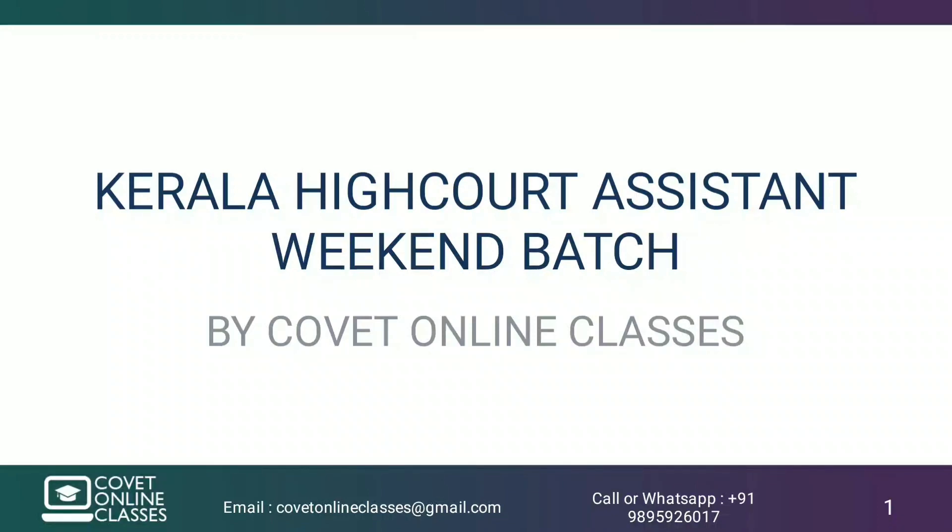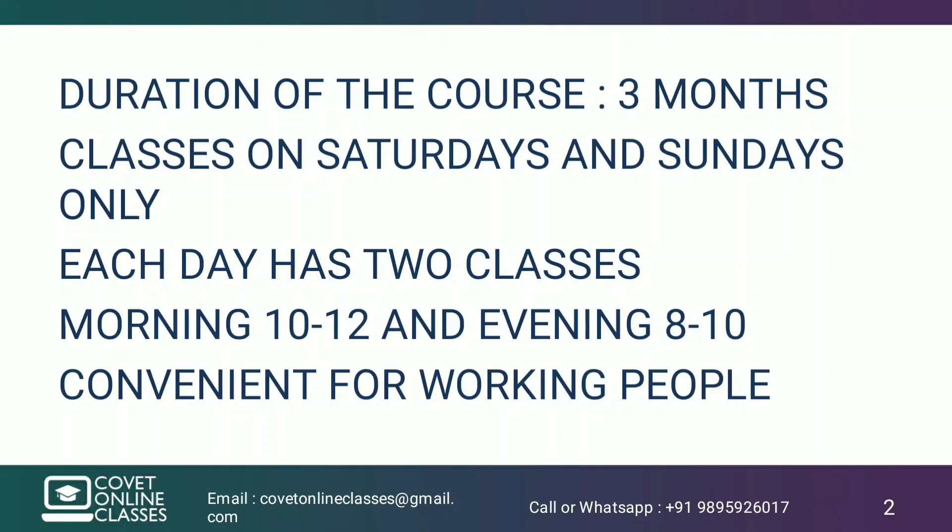We have started a regular batch for the Kerala High Court Assistant Examiner course. The total duration of the course is 3 months.